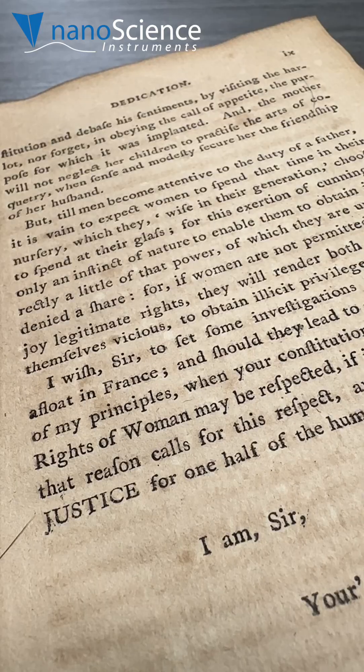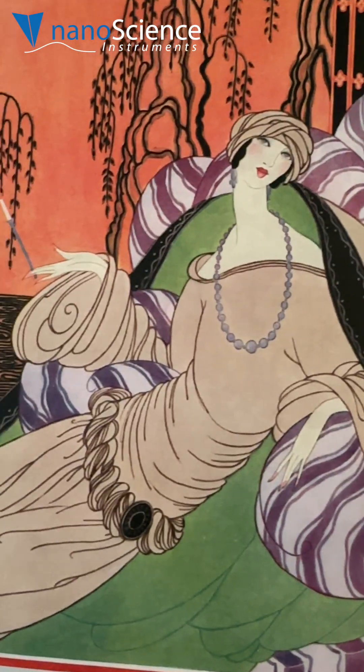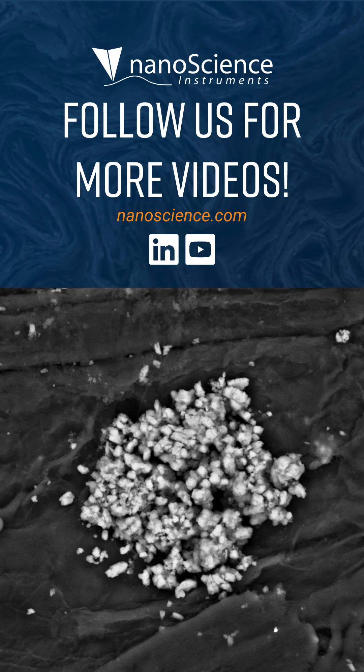Today, we only imaged black ink, but what elements might be present in colored inks? Let us know in the comments. Follow us on LinkedIn and YouTube for more videos.